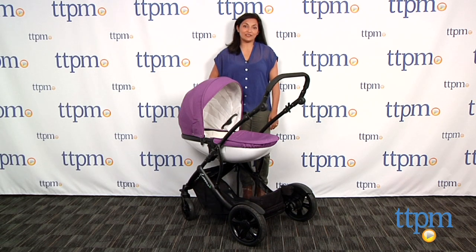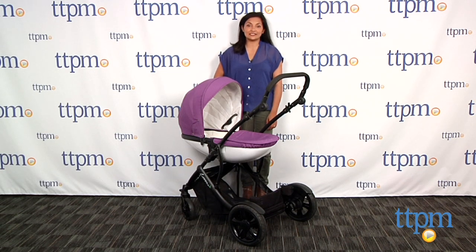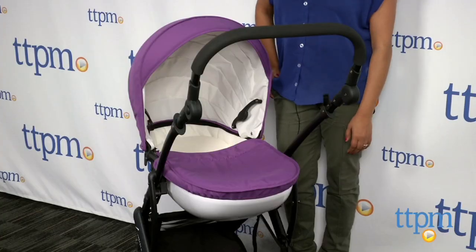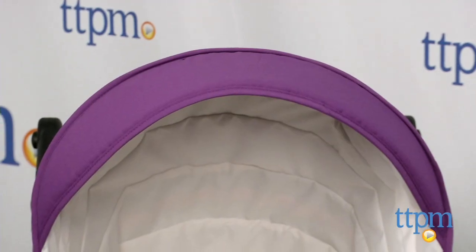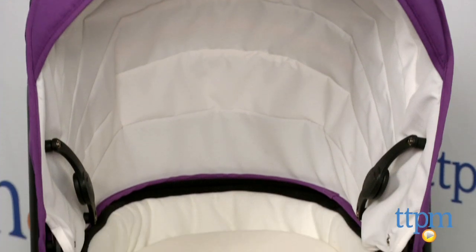Hey everyone, this is Maria with TTPM. Here we have the Casita bassinet by Gussie and Gus. It's for use in the Connect 4 stroller, which is sold separately. It is also compatible with the entire Connect system.